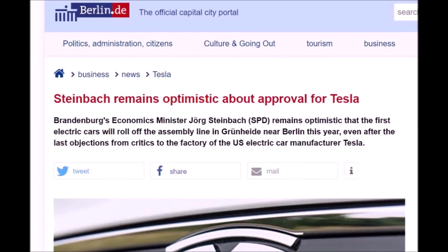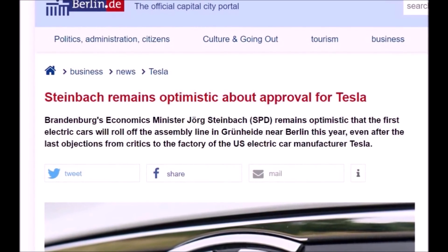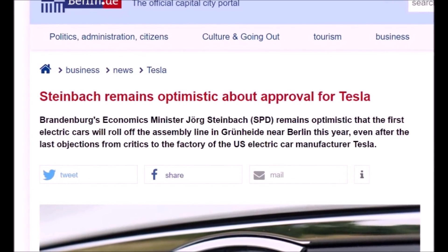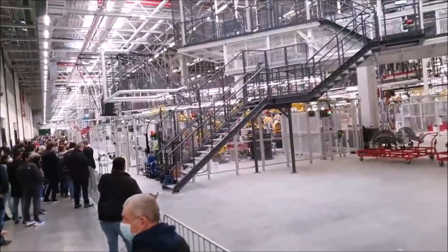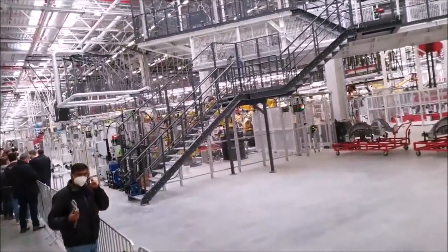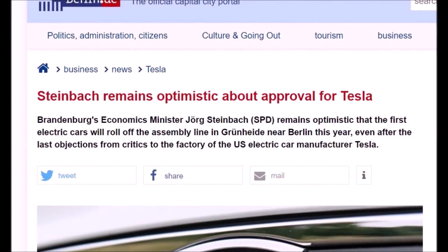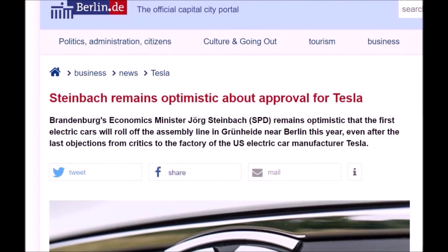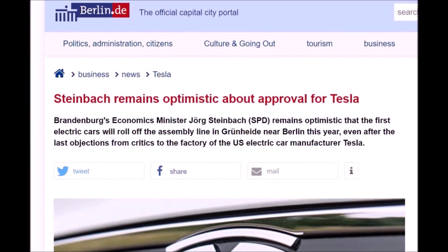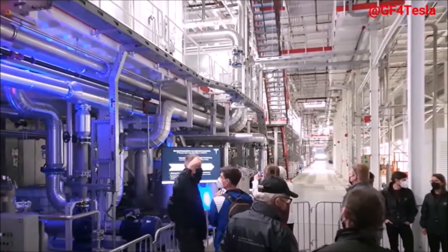There are still obstacles ahead of the final operating license because Tesla has not yet submitted all the necessary documents to the authorities. This involves issues relating to pollution control and water law, explained Ulrich Stock from the State Environment Agency. With all these hurdles seemingly on Tesla's part, Brandenburg's economy minister says he is still optimistic about final approval of Tesla Giga Berlin coming this year.